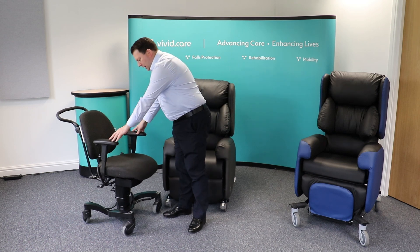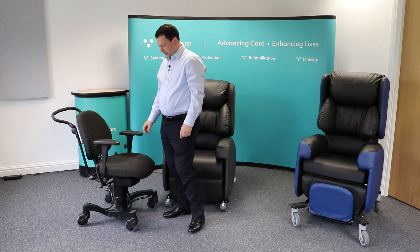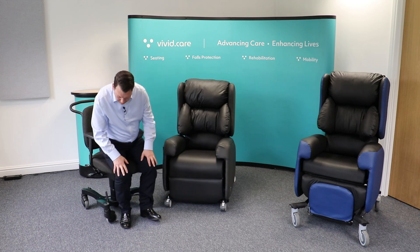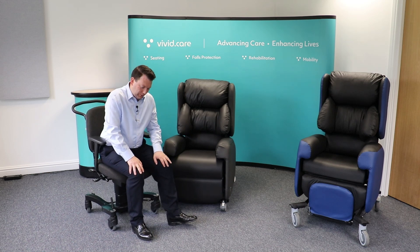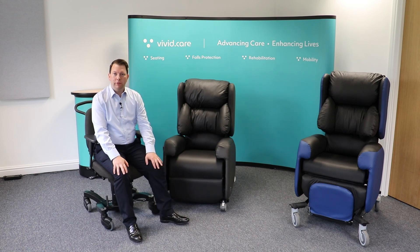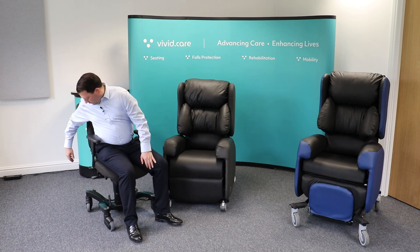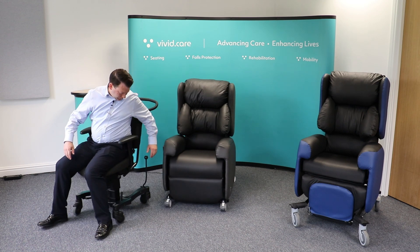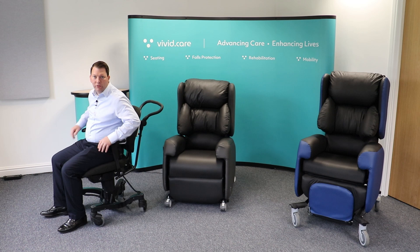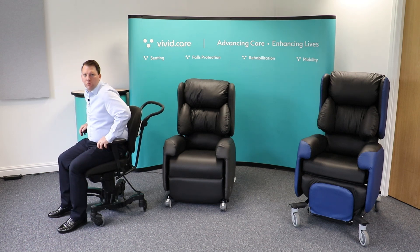It's on a very stable and quite unique base. Normally you see a five-star caster base which can be a trip hazard; this has four individual good-sized wheels. You can mobilize the chair forward and backward using your heels, so in the afternoon if you're feeling more fatigued you can maneuver around the house. For transfers there's a brake handle which, when pushed forward, locks all casters giving you something firm and secure to stand from.